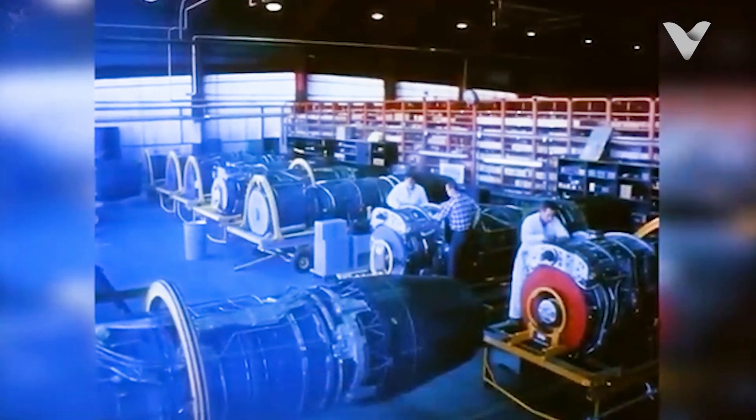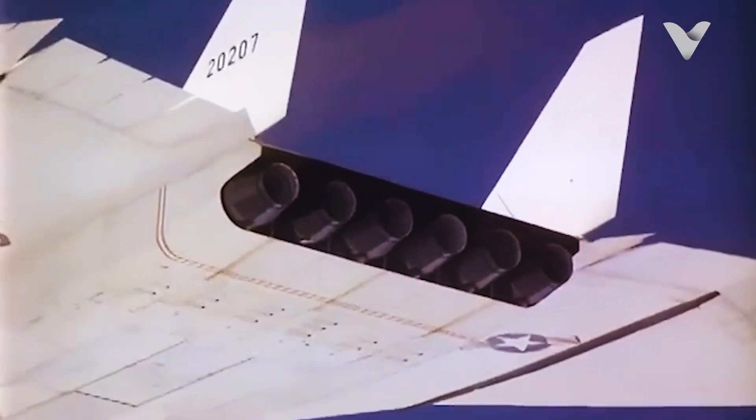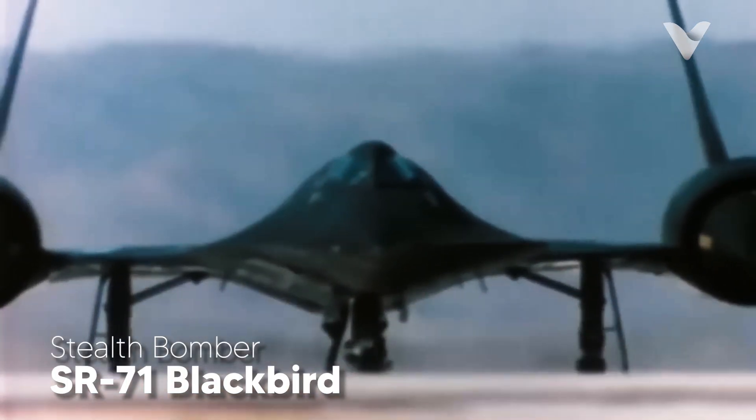Flying at Mach 3 subjected the Valkyrie to temperatures of 1,100 degrees Fahrenheit, forcing engineers to use titanium alloys — then a rare and expensive material — honeycomb composite panels to save weight while maintaining strength, and special heat-resistant white paint to reflect thermal energy. These innovations later influenced the SR-71 Blackbird and modern stealth aircraft.